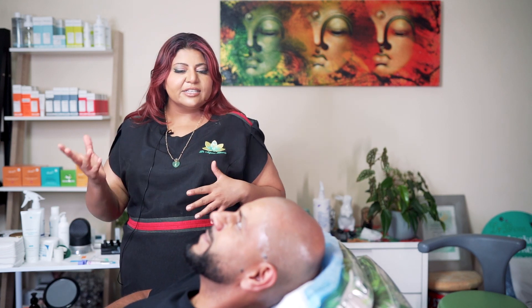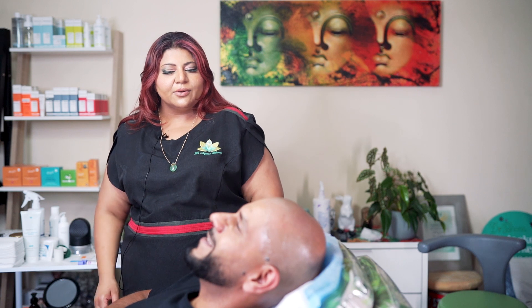Hi everybody, welcome back to my channel. Dr. Anjana Banna here, and we are going to be doing some hair rejuvenation for Yusuf, who's usually behind the camera. You've had a few treatments with me — some hair rejuvenation, some fillers, etc. So what's been bugging you about your hair recently? The lack of it.